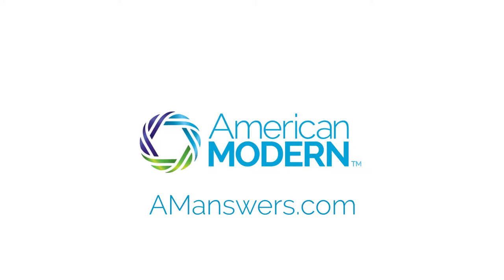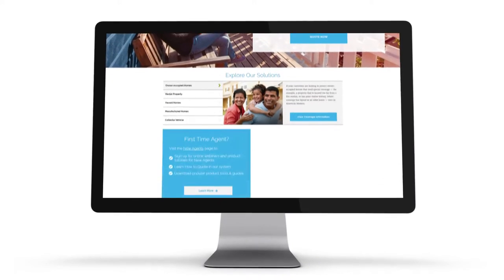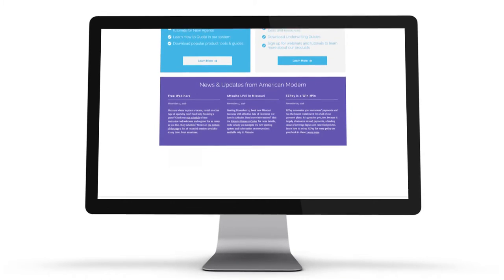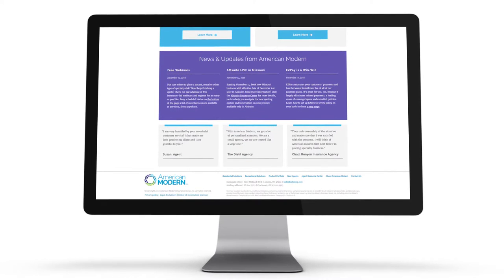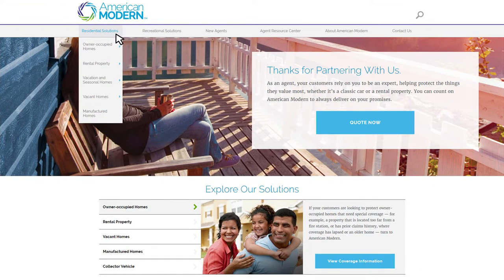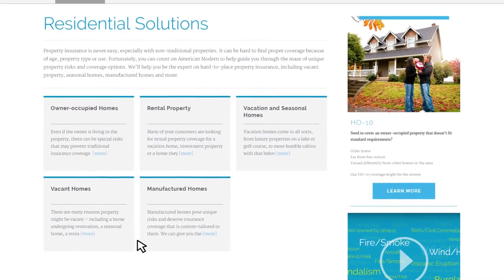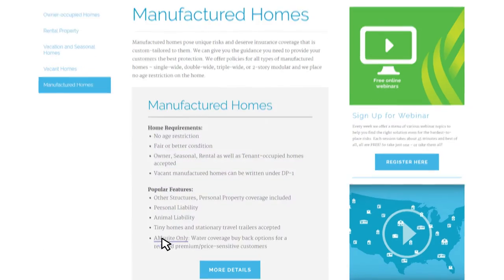Rebooted and retooled, AMAnswers.com features new and improved resources designed for you to quickly respond when customers need you most. Quickly and easily find information on American Modern specialty residential lines and confidently walk customers through their coverage details and options.